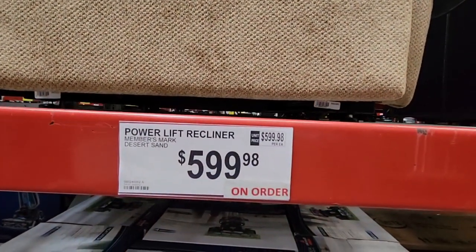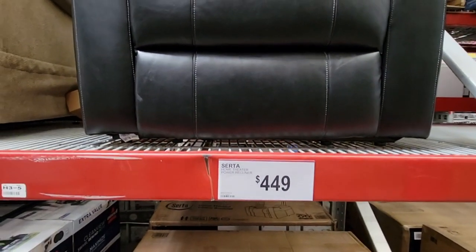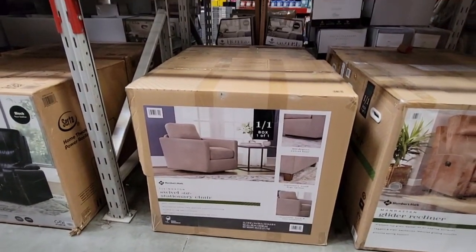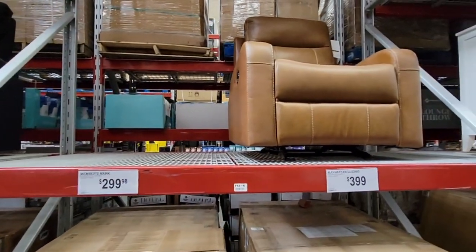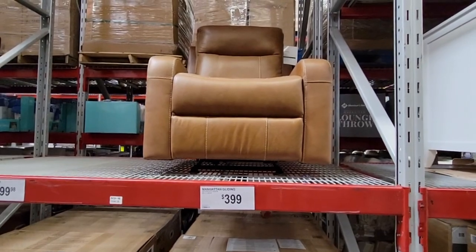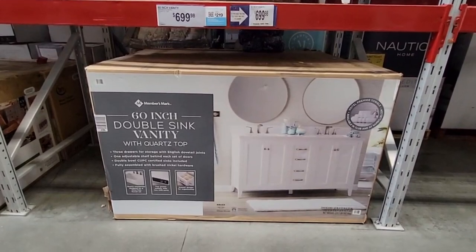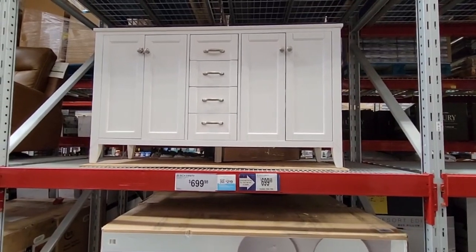Now we're looking at furniture. Sam's Club doesn't have the biggest selection this time of year. They have recliners in dark brown, tan, and what looks black but is actually a very dark brown. There's also a darker tan option for $3.99. Unlike Costco, you can't sit in them to try them out. There's also a double sink vanity up there for $6.99.